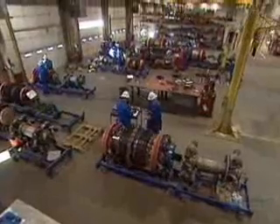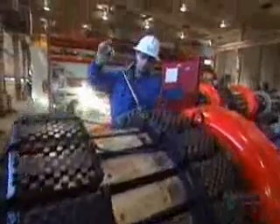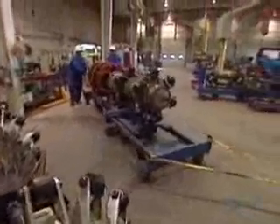This is where the pigs are born and raised — at BJ Pipeline Inspection Services in Calgary. From here, pigs are sent all over the world.